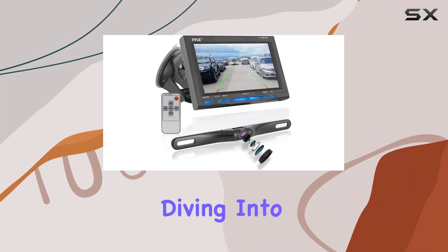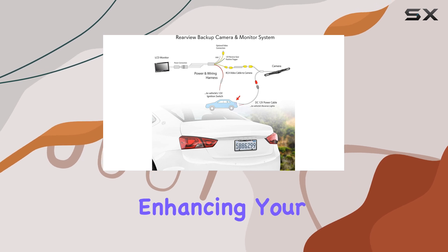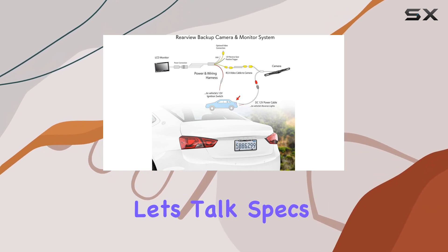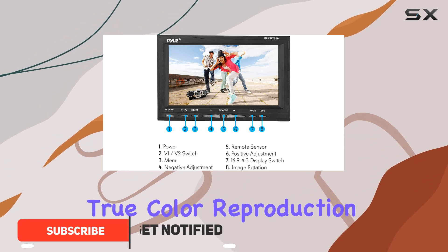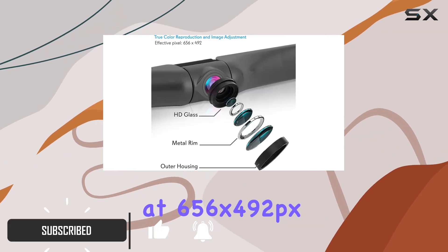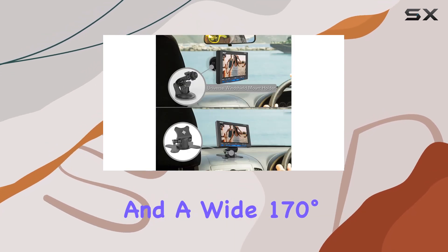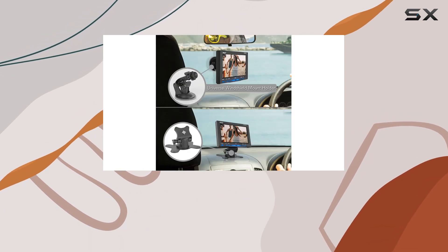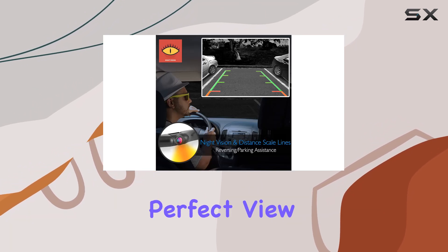Hey everyone, today we're diving into the Pile vehicle backup camera system, a complete solution for enhancing your rear view experience. Let's talk specs first. This rugged camera boasts true color reproduction at 656 x 492 pixels with low lux performance and a wide 170-degree viewing angle. Plus, its adjustable swivel angle ensures you capture the perfect view every time.